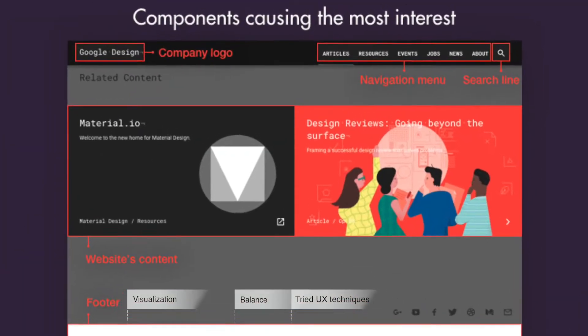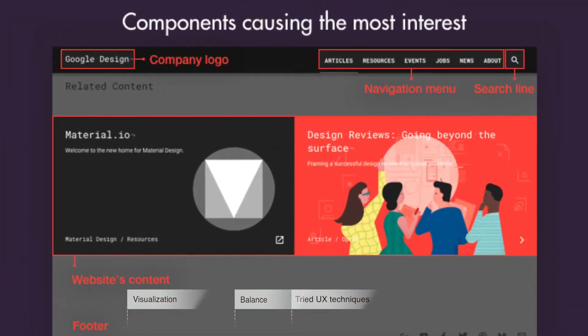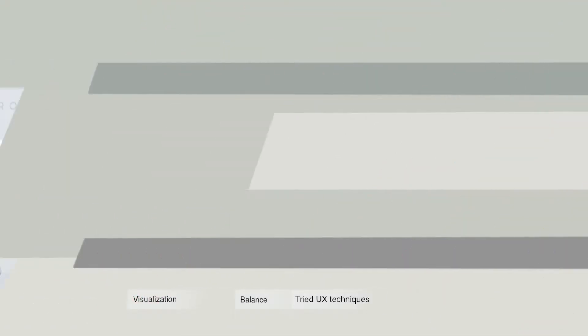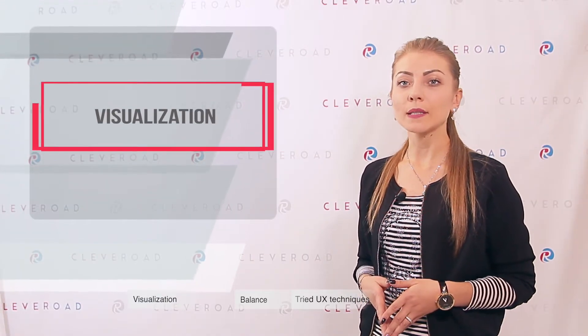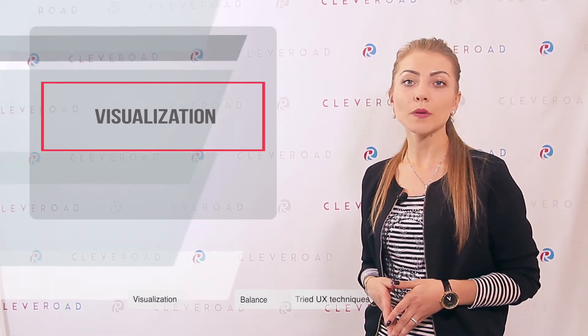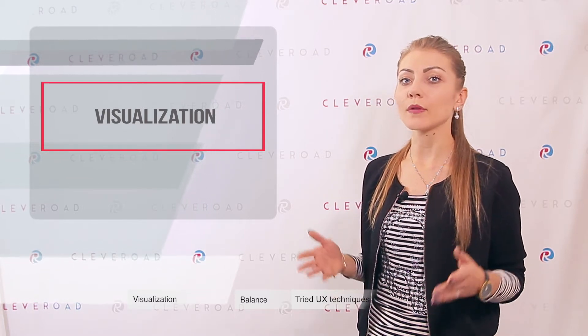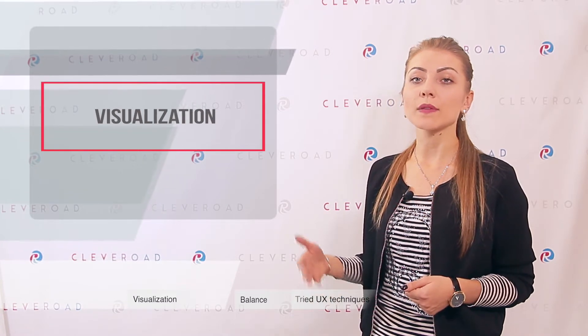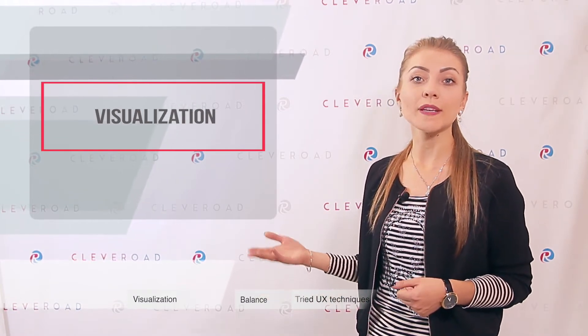Latest eye-tracking studies show the components that users refer their attention to most frequently — you can see them on the screen now. Let's dive deeper into the elements on the web page that help to build trust. According to a study conducted by Stanford University, around 46.1% of consumers partially estimate their trust in a website based on the attractiveness of the general web interface design.